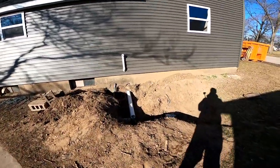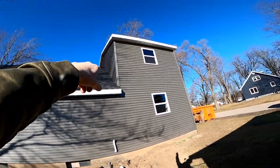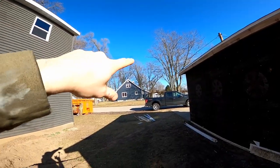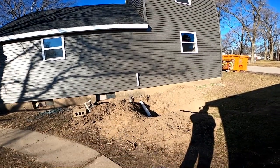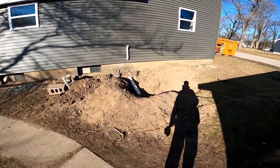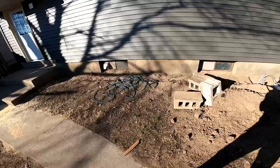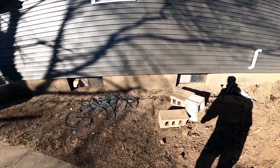We discovered we needed to replace some electric because there was an electric line going from the top of the house over there. Well, we trenched that electrical line, so now it's completely underground and out of the way. And we discovered the sewer pipe was cracked and broke too, so that's getting fixed — thus the big hole right here. We're also going to get rid of and replace these basement windows.